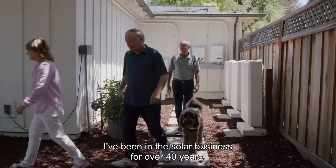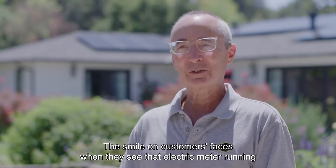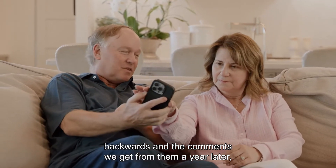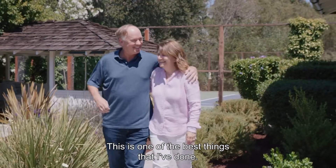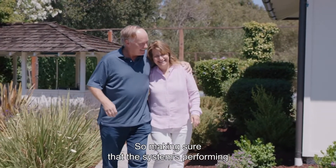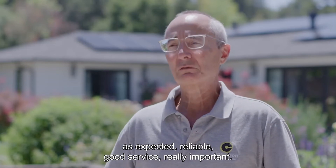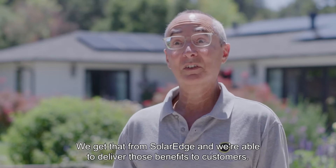I've been in the solar business for over 40 years. The smile on customers' faces when they see that electric meter running backwards, and the comments we get from them a year later, five years later, 15 years later — they're saying this is one of the best things that I've done. So making sure that the system's performing as expected, reliable, good service — really important. We get that from SolarEdge and we're able to deliver those benefits to customers.